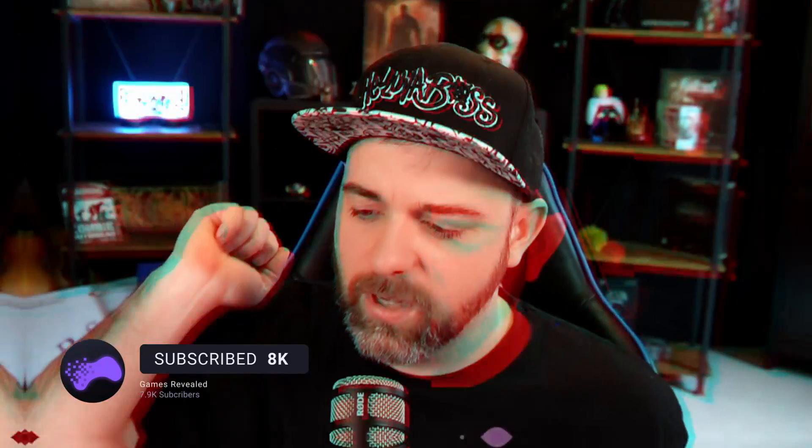But before we do that, make sure to like, subscribe, bash that bell with your crowbar so that you get all the exciting announcements for this project and also a bunch of other videos I'm working on. I've been away for a bit, but now I'm ready to get back into making videos. It also helps support the channel and supports me so I can spend more time working on the project.